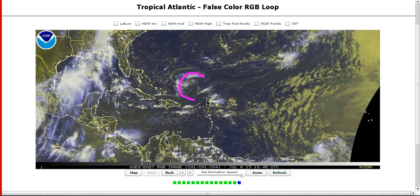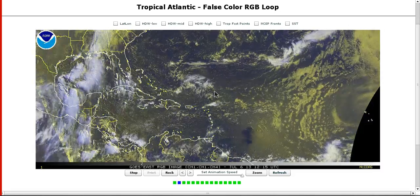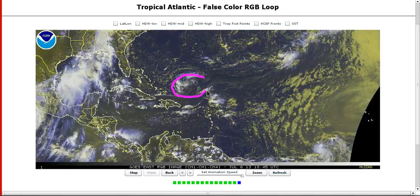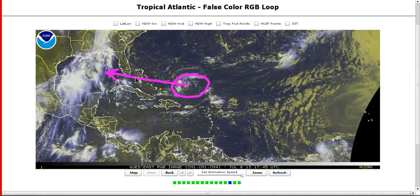One area is this upper low north of Puerto Rico, retrograding westward towards the Bahamas and eventually into the Gulf of Mexico. This is really no longer a threat for development. The low-level flow underneath of it is too fast for this to really develop a surface circulation, and this will remain a mid- to upper-level feature. Now that we've seen the trade wind flow, it will not really be a threat and will just increase rain chances for Florida, Cuba, and the Bahamas as it moves into the Gulf of Mexico over the next several days.